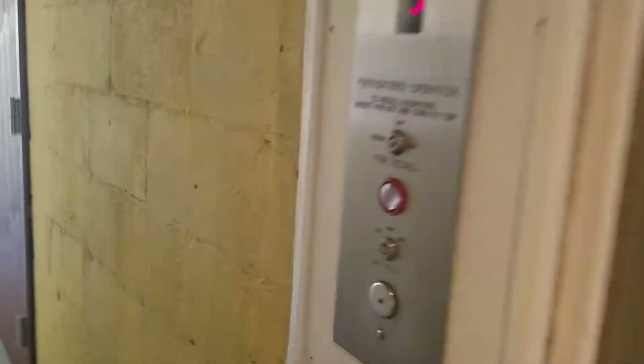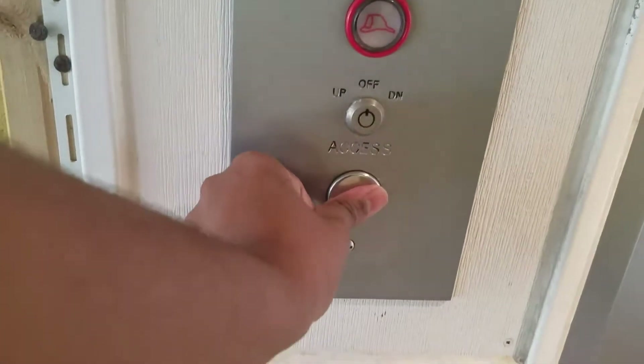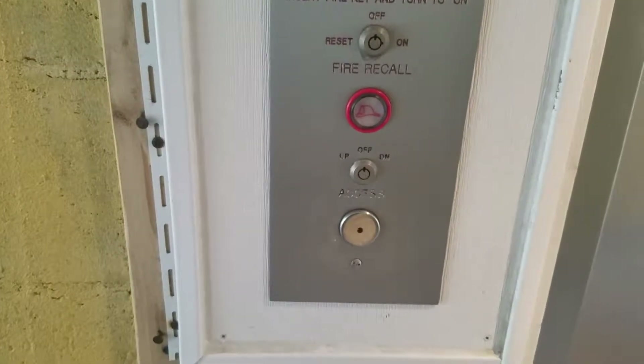Behold, this is the elevator here at Thunder Island Condo Building, letter A, here in Ocean City, Maryland.